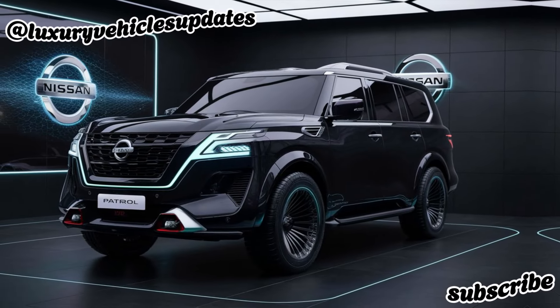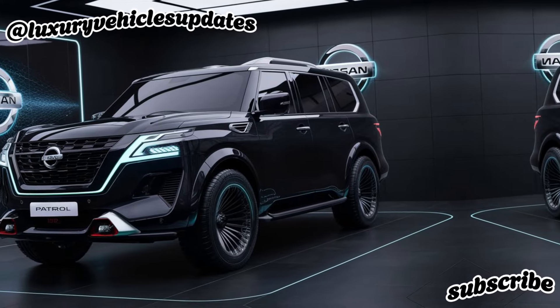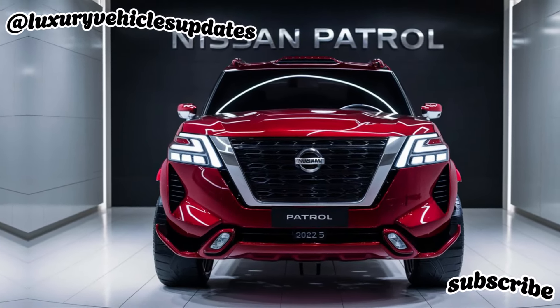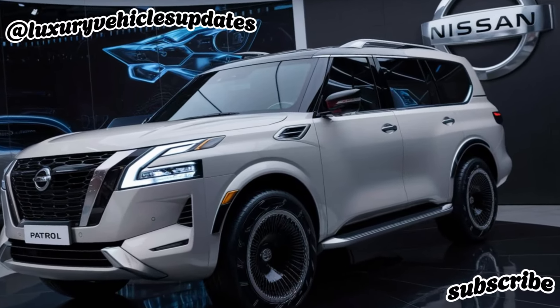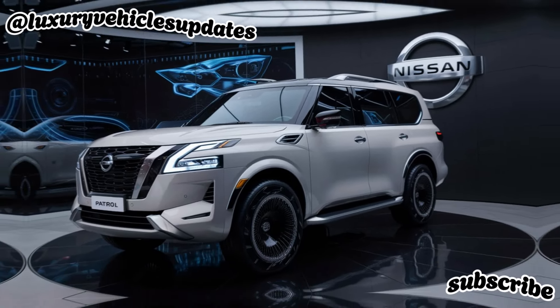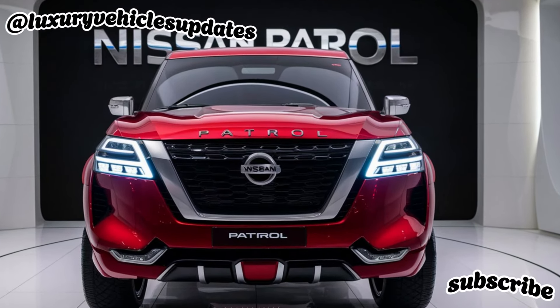Hey everyone, and welcome back to Luxury Vehicle Updates. Today we're getting a look at a true legend — the Nissan Patrol 2025. This iconic SUV is back and better than ever, ready to take on any adventure you can throw at it. The Patrol has always been known for its incredible off-road capability, and the 2025 model takes that to a whole new level.